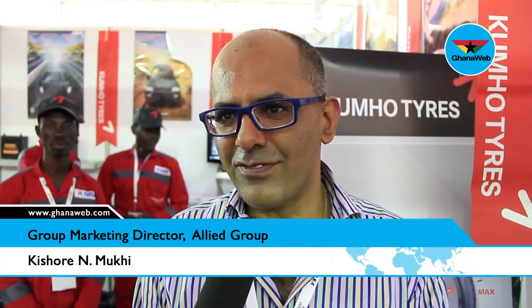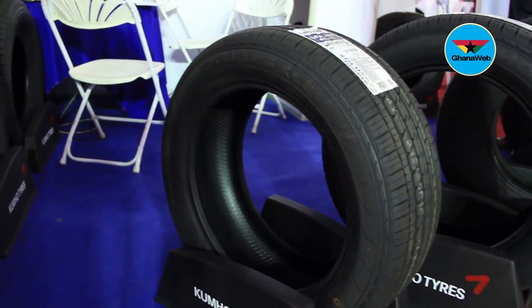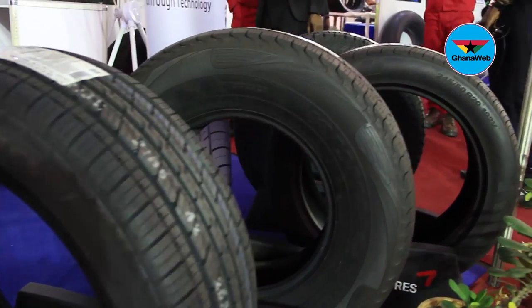What makes Kumho unique is the quality. You have a huge range of manufacturers worldwide — we call them three segments: the top range, the middle range, and the lower range. The lower range would be the Chinese tires, the middle range the Indian tires. Kumho is the only Korean manufacturer in the top range, meaning it's as good as Michelin, better than Goodyear, as good as Bridgestone, and better than Continental.